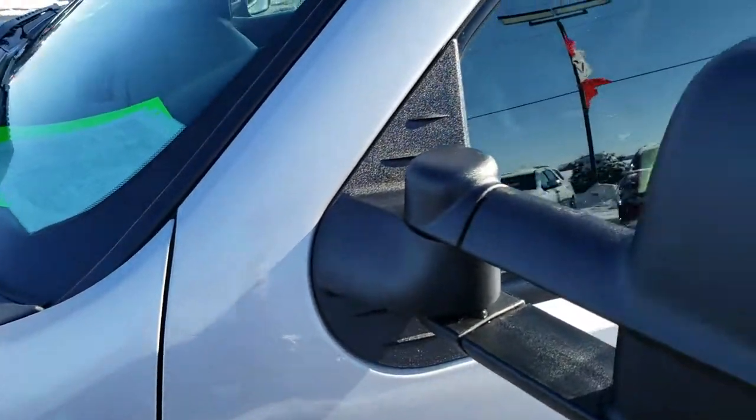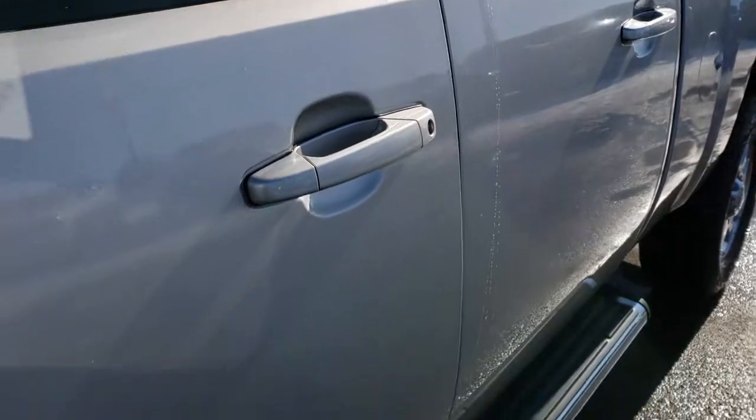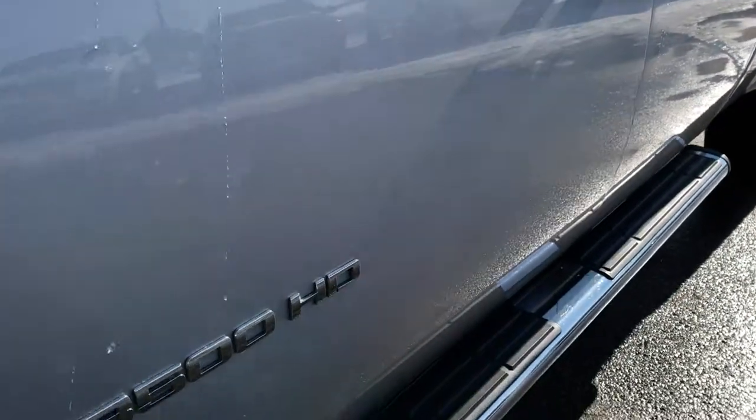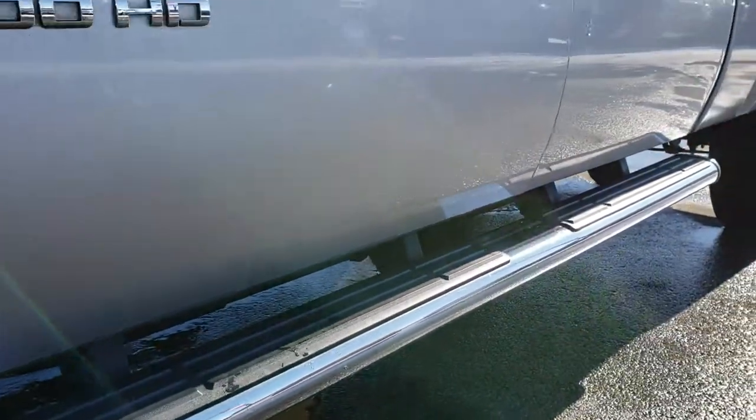Sheer silver metallic is the color. We shoot all of our videos in 1080p so if you have HD capabilities on your computer, tablet or smartphone device, turn them on right now because it is like you are right here looking at the truck with me.